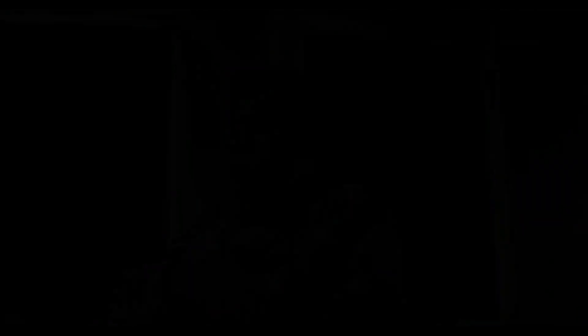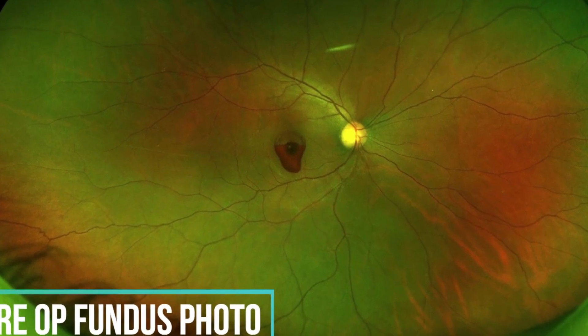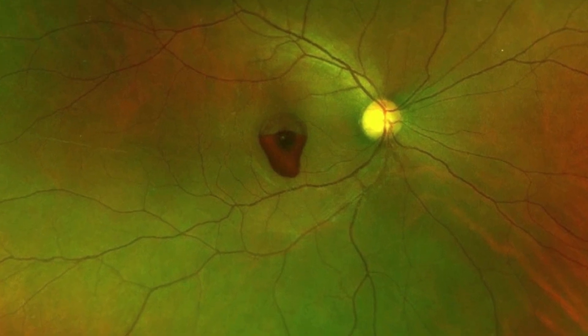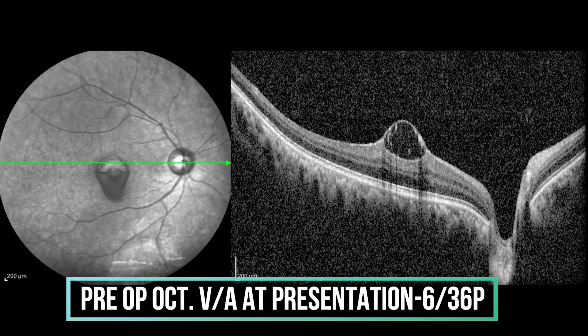We have a case series of around 10 patients who presented to us immediately after the festive season. We are sharing three representative cases. As you can see on the fundus photo, OCT, and the intraoperative view, the damage is exactly located at the fovea.